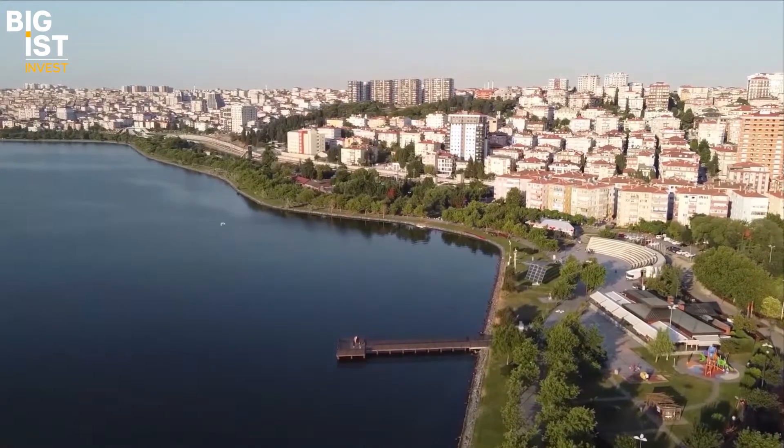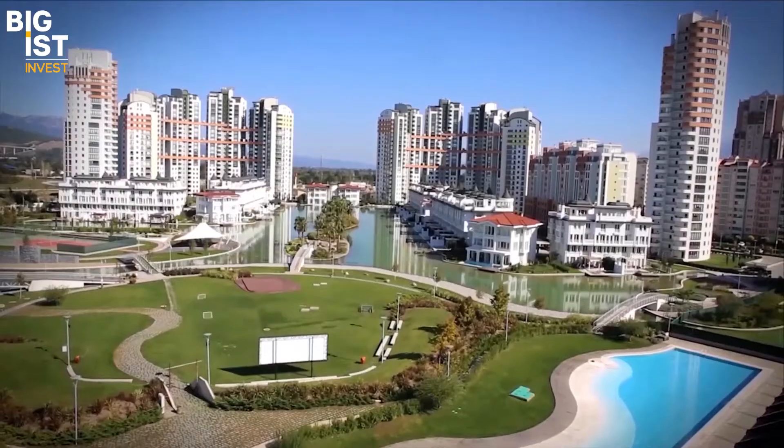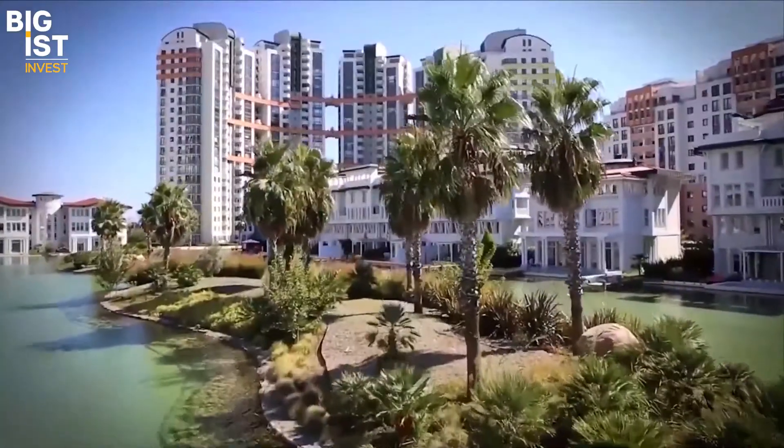The project is in a regeneration area that the government is working on, and only big developers can construct here. The developer behind this project has more than 15 years of experience and has finished unique projects in Istanbul and outside of Istanbul. Today's project features a very unique design.